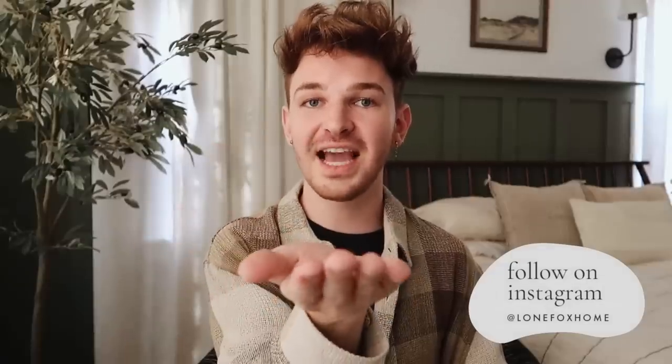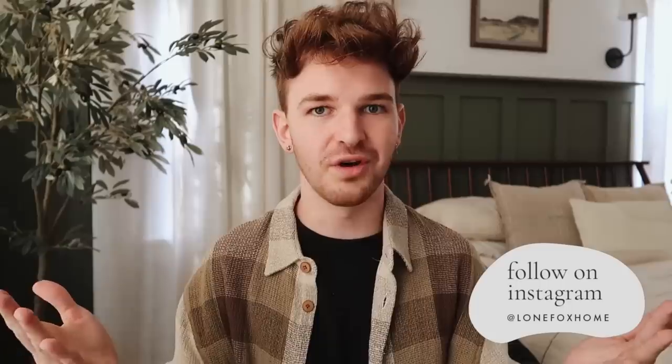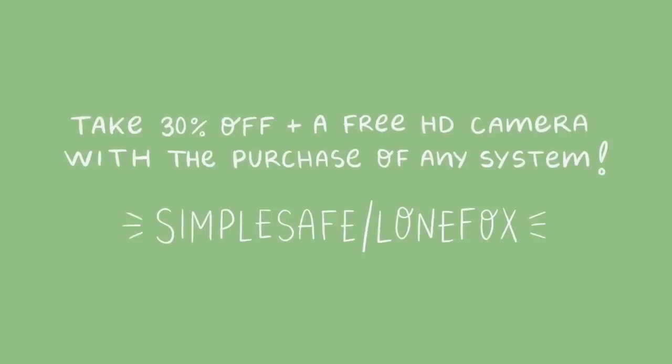And just like that, we are all done with this gift guide. I hope you enjoyed the gifts I shared — I really like mixing it up and not doing all home decor based gifts, since not always do our friends and family want to receive home decor. I wanted to include a mixture of things for anybody, and a lot of these gifts are super unisex, ranging from a lower budget to a higher budget. Make sure to check out all of the gifts using the links in the description box below. And do not forget to take advantage of SimpliSafe's incredible offer of 30% off plus a free HD camera — head over to simplisafe.com/lonefox.